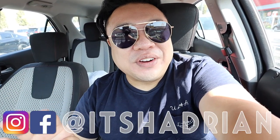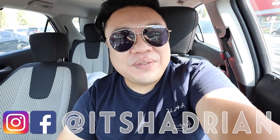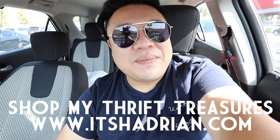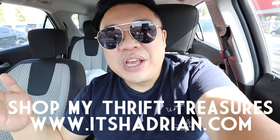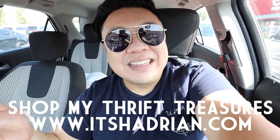We are at the Goodwill here in Anaheim on Lincoln if you guys want to come check it out. I am in Southern California — don't come for me because I didn't tell you what state I'm in. We've got some thrifting vlogs, so many cool videos and all that fun stuff. Don't forget to subscribe and hit the bell so you're notified when new videos go up. Check out my shop at Hadrian.com to see whatever I've found from my thrifting adventures. But without further ado, let's go in the store. I'm really excited to see what we find today. Let's go!